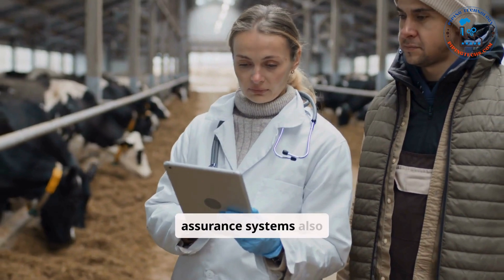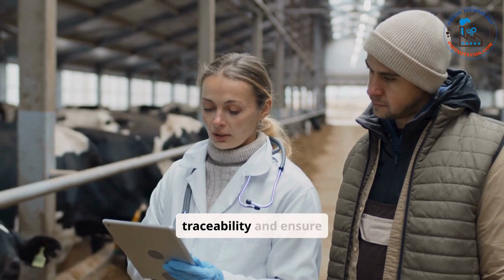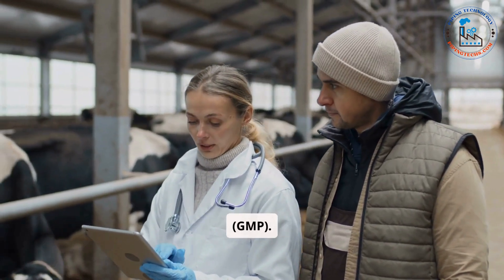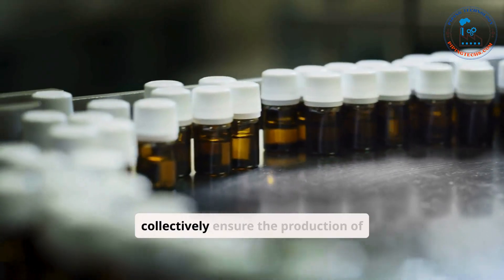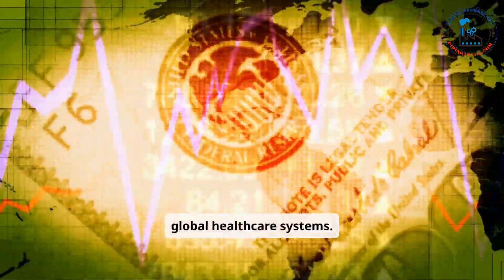Quality assurance systems also involve comprehensive documentation to maintain traceability and ensure compliance with good manufacturing practices (GMP). These key processes in pharmaceutical manufacturing are interconnected and collectively ensure the production of high-quality medicines that meet the rigorous demands of global healthcare systems.